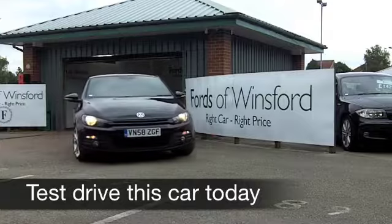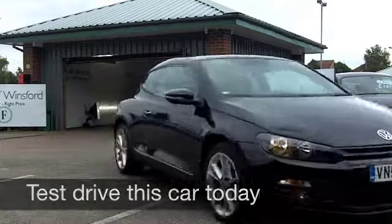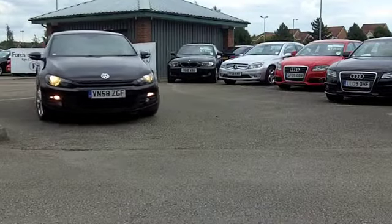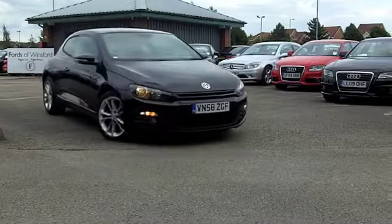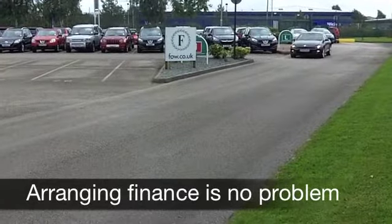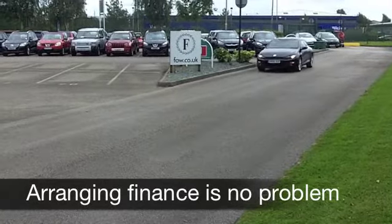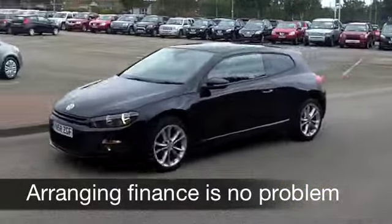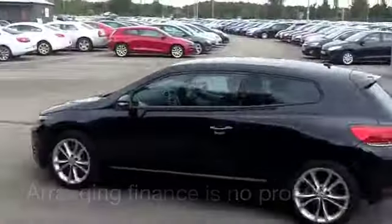The Volkswagen Scirocco Mk2 has been a real success story for VW, and it's hard to believe this particular car has been around for about four years now. It still looks futuristic, it's brilliant to drive, and this one from 2008 is a 2.0-litre TSI GT. It's in the right colour — metallic black makes this car look really sleek.